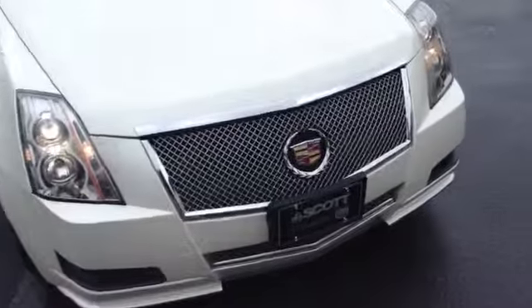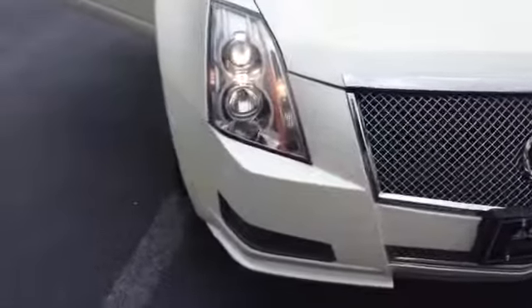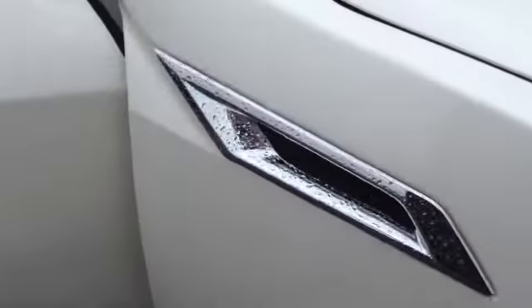This here has your classic Cadillac grille with the chrome accent, your HID lights, 17-inch tires with the aluminum alloy rims, and a chrome accent on the side.